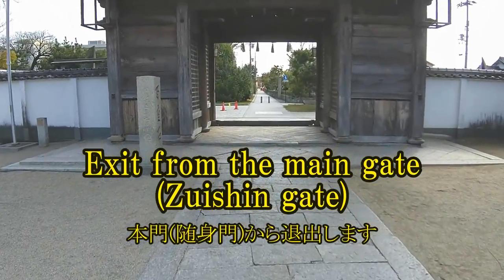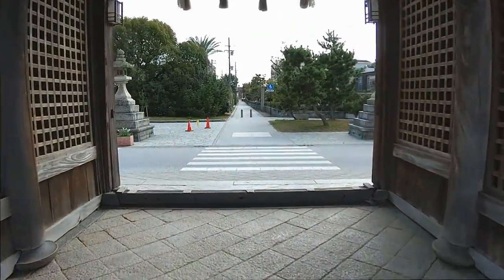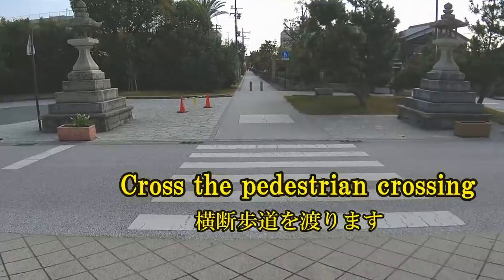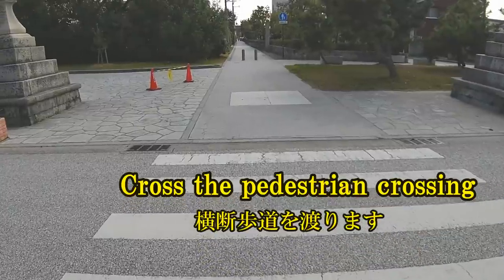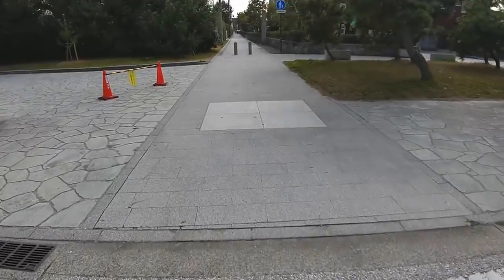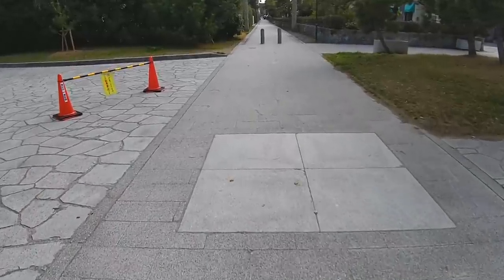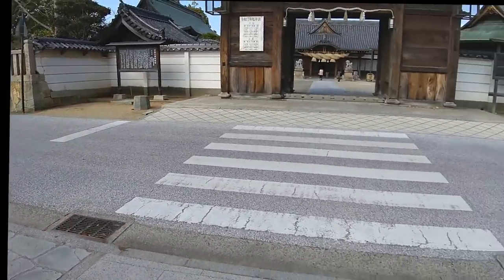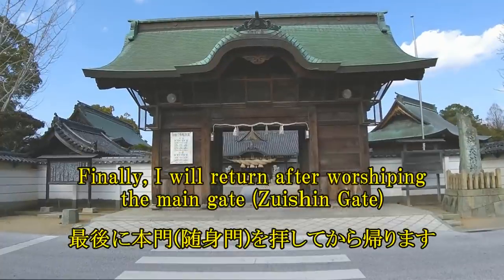Exit from the main gate. Cross the pedestrian crossing. If you go straight, you can go to Sanyu Electric Railway's sound station. Finally, I will return after worshipping at the main gate, Zishin Gate.